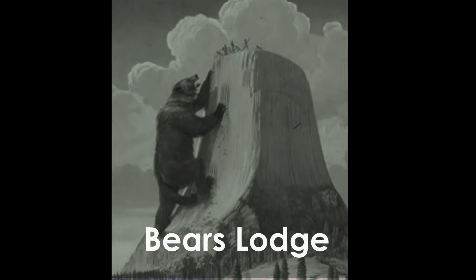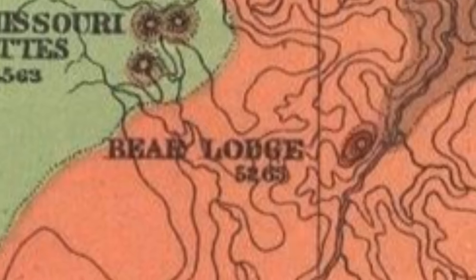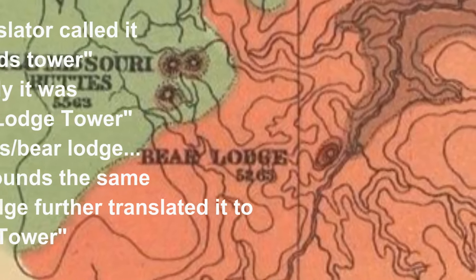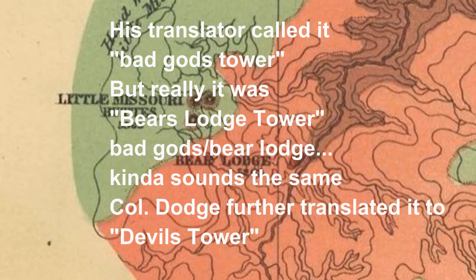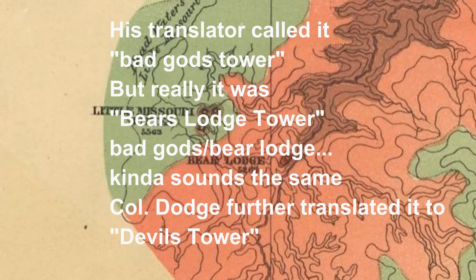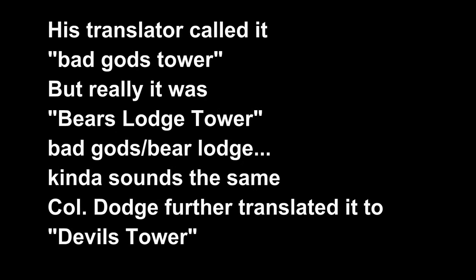Did you know that this place wasn't always called Devil's Tower? It used to be called Bear's Lodge, Bear's Teepee, or 'the place where bears live.' It's also been called Greyhorn Butte or Tree Rock. It wasn't until Colonel Richard Irving Dodge did an expedition here where his interpreters translated Bear's Lodge as Bad God's Tower, and he then translated that to Devil's Tower in a book he wrote about his expedition. The book became very popular, and from then on people referred to it as Devil's Tower instead of Bear's Lodge. And as they say, the rest is history.